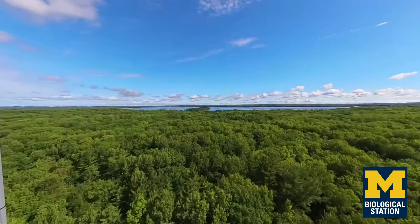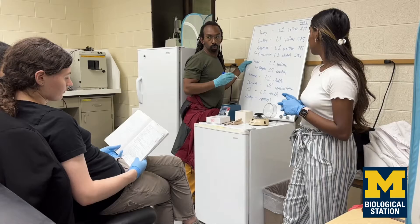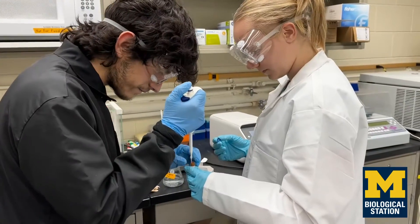I love the setting of the biological station because we get to understand and appreciate the biodiversity that's around us at the station, but we also get to think a bit more deeply about how does that biodiversity come to be.